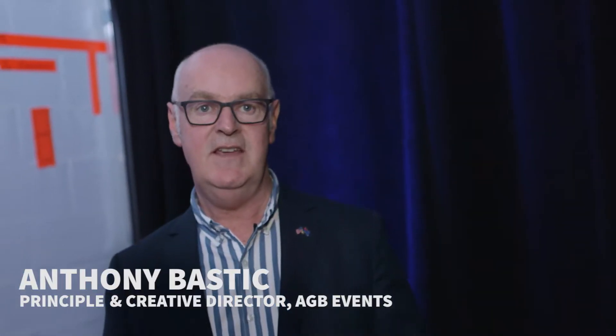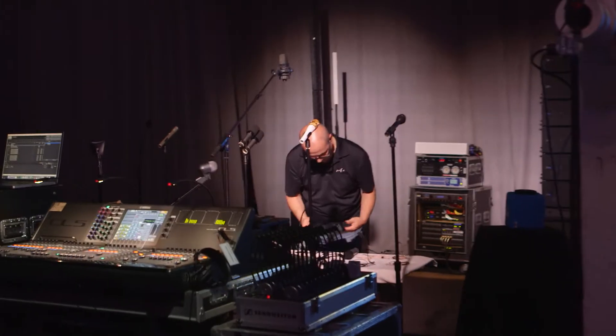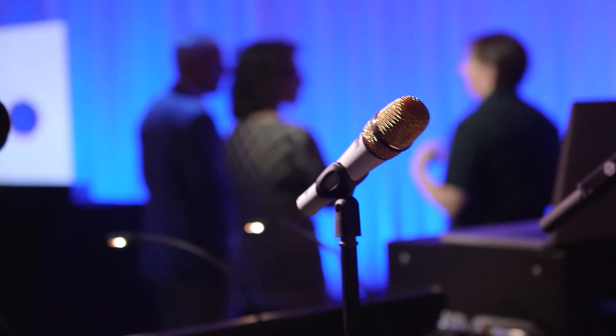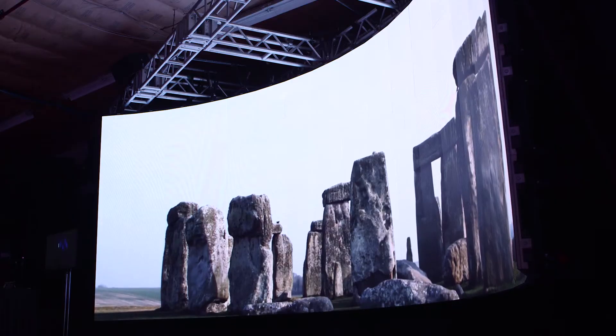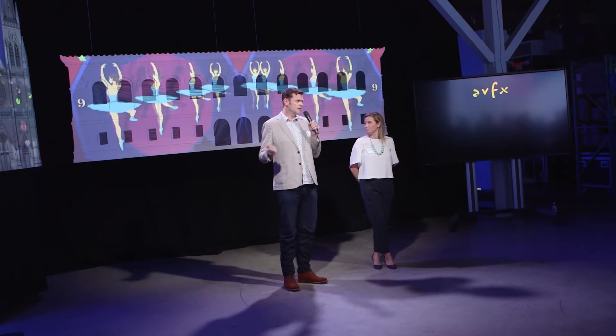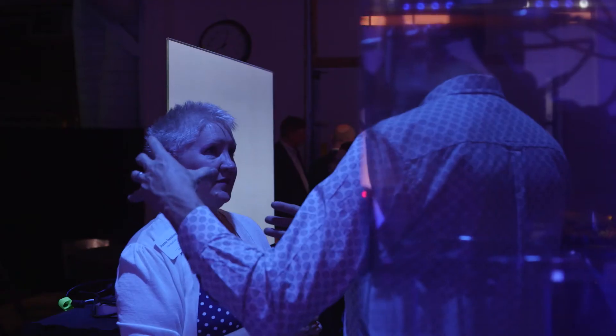The Tech Showcase is fantastic here. We're able to go behind the scenes and see the capabilities of all the technology that we use to create magic. ABFX invited AGB Events to come and participate in the Showcase because they are one of the top ten projection mapping designers in the world. It was just a real privilege to have them come and speak to our clients.